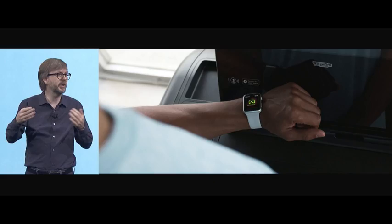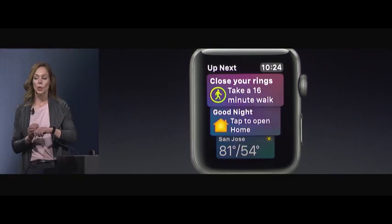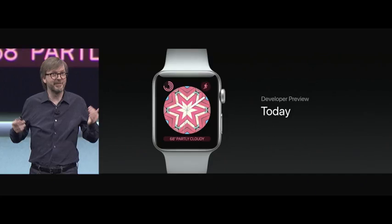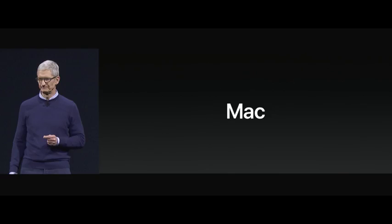For me, one of the coolest changes is the ability to sync your Apple Watch with gym equipment. Of course it has to be compatible, but you can actually get more detailed information that way. Moving on to macOS, the new version is going to be called macOS High Sierra.